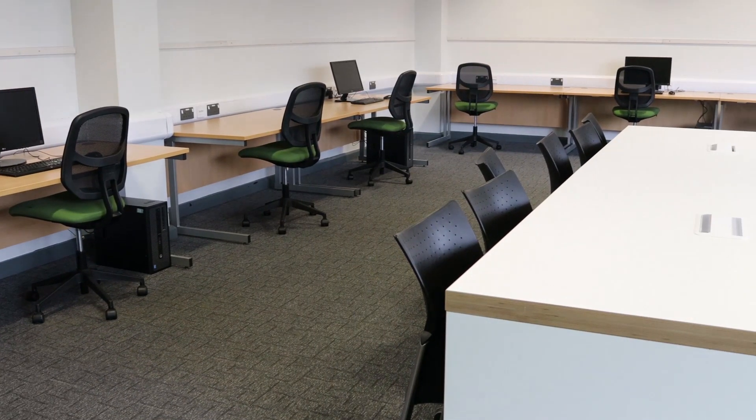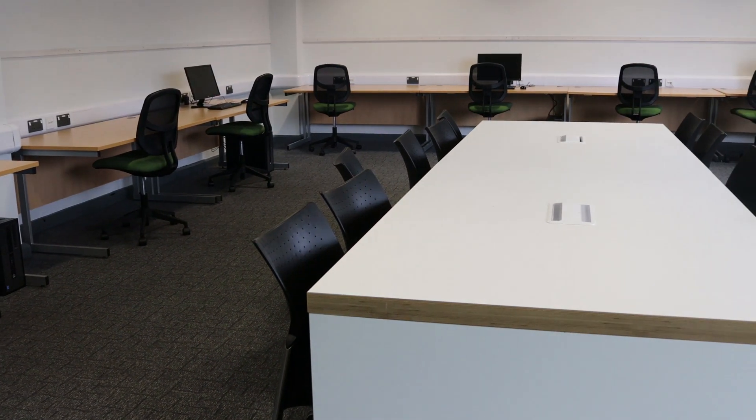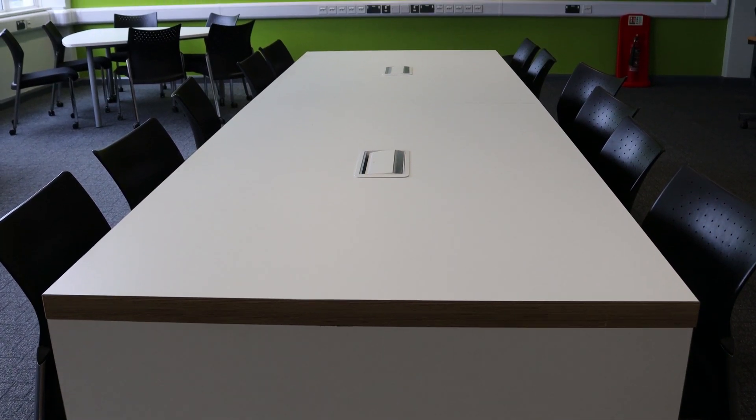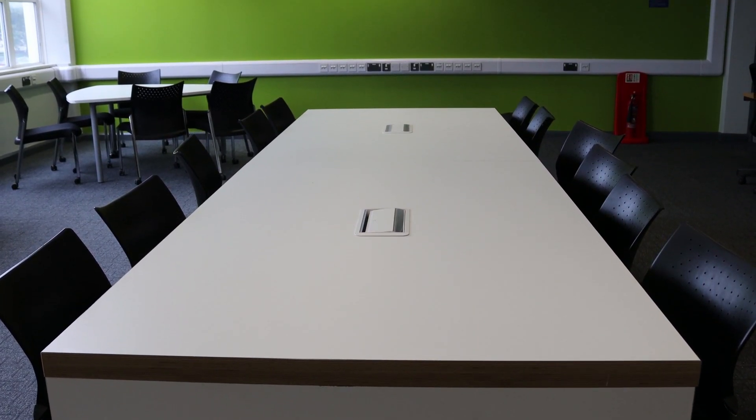We're now in the project space, a space that students can use for individual study, for group projects, and dissertation work. We've got six PCs set up, but there's also desk space for them to bring their own laptops.